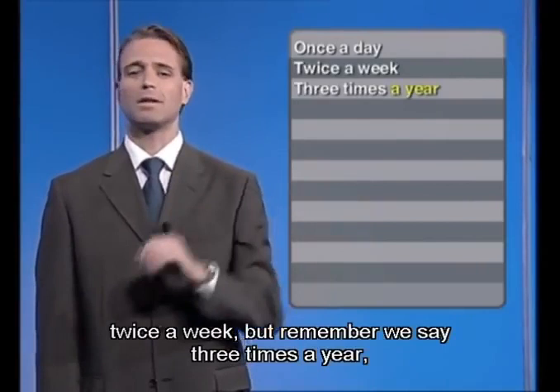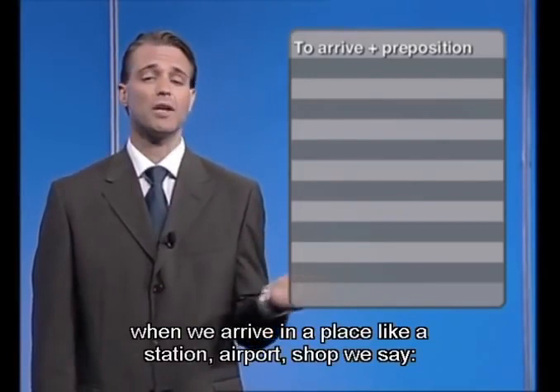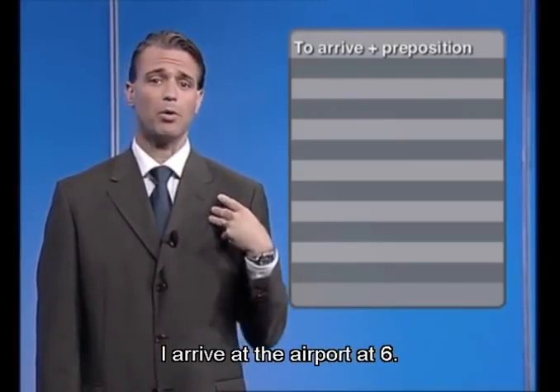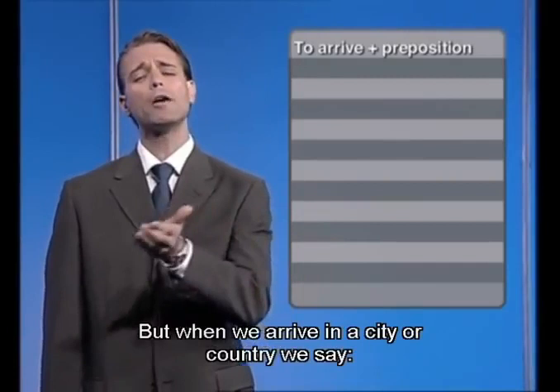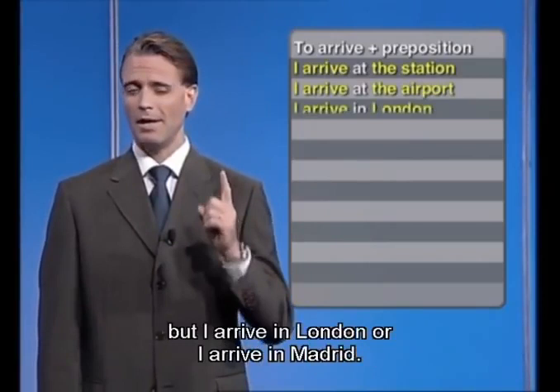One last thing: notice the preposition after 'arrive.' When we arrive at a place like a station or airport, we say: I arrive at the airport at 6. But when we arrive in a city or country, we say: I arrive in Berlin at 8:30. So: I arrive at the station, I arrive at the airport, but I arrive in London or I arrive in Madrid. That's about it for now. Take care and see you soon.